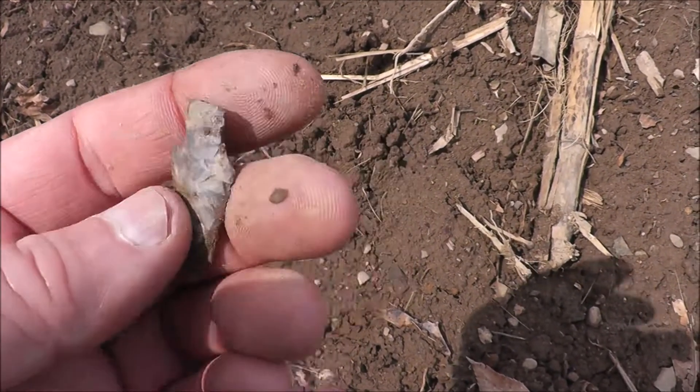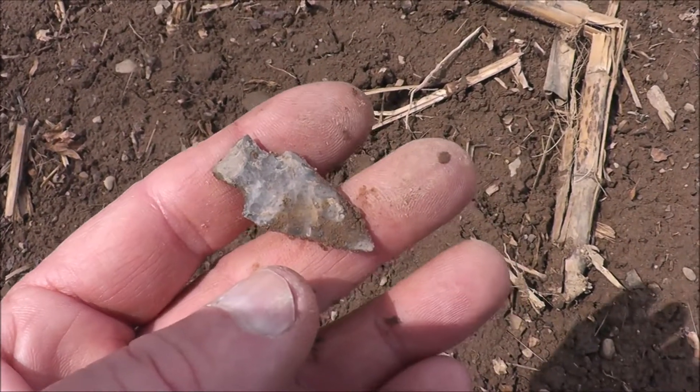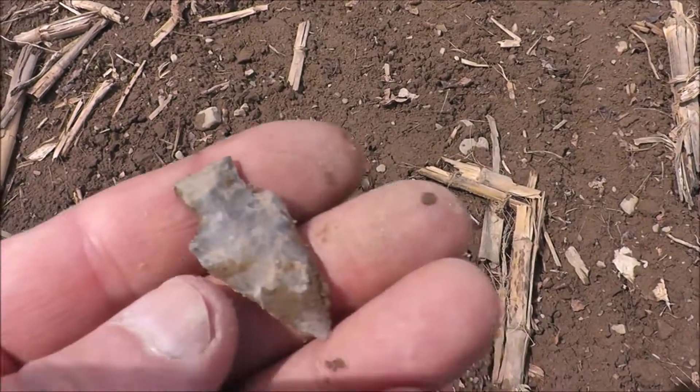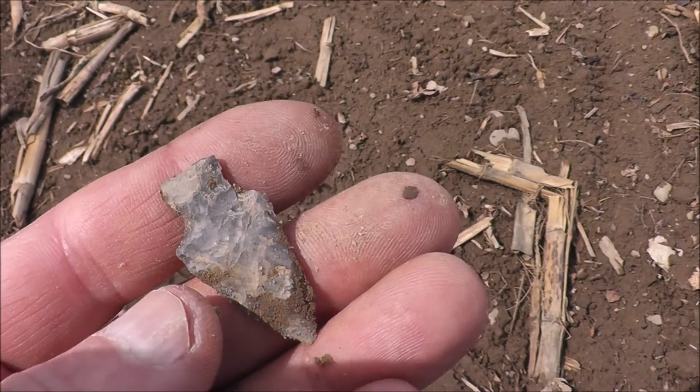I came over in this area just on a whim to see what I can find. I found some foot tracks in here, but they're older and they've been rained on. Every time you get a rain, it's like a new field. Maybe my luck will hold up and I'll find some more.